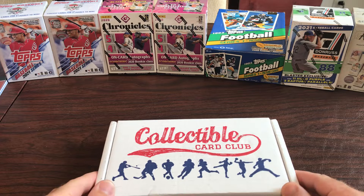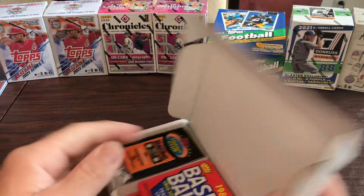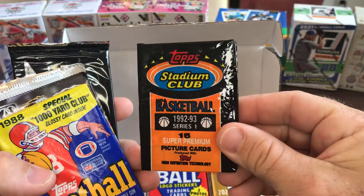Hey, what's going on everybody! This is our July Collect Card Club box - 15 packs. We got modern and vintage of all three sports in here, so we'll see what we got. We haven't done a video in a while so we'll see what kind of packs we have in here, and then the kids are gonna open them up and I'll go through them on the screen.